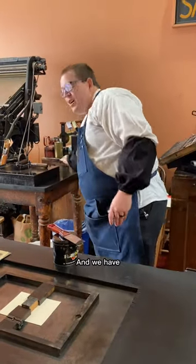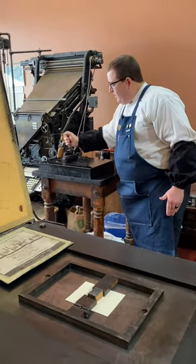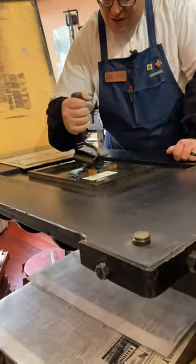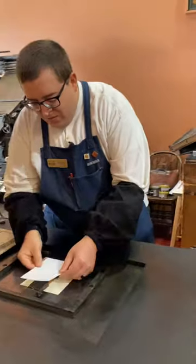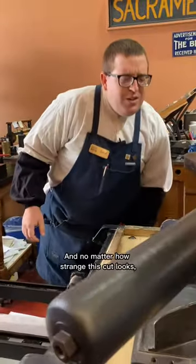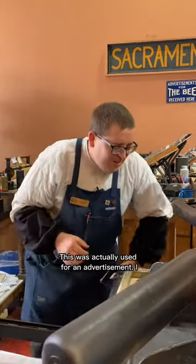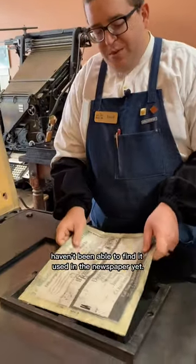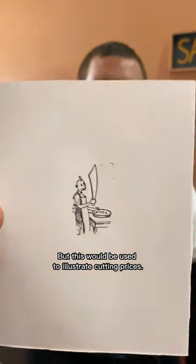And we have an electrotype here from the Lewis Winter Collection of a very odd looking fellow with a very large knife. And no matter how strange this cut looks, this was actually used for an advertisement. I haven't been able to find it used in the newspaper yet, but this would be used to illustrate cutting prices.